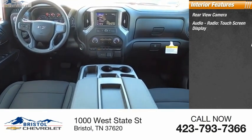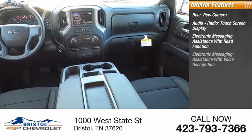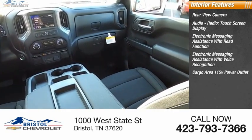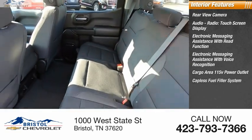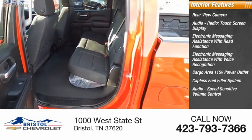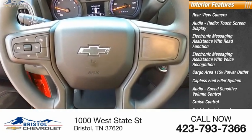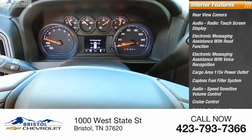Inside you'll find a rear view camera, audio radio touchscreen display, electronic messaging assistance with read function and voice recognition, cargo area 115 volt power outlet, capless fuel filler system, audio speed sensitive volume control, cruise control, vehicle assistance app, roadside assistance, and multifunction display.